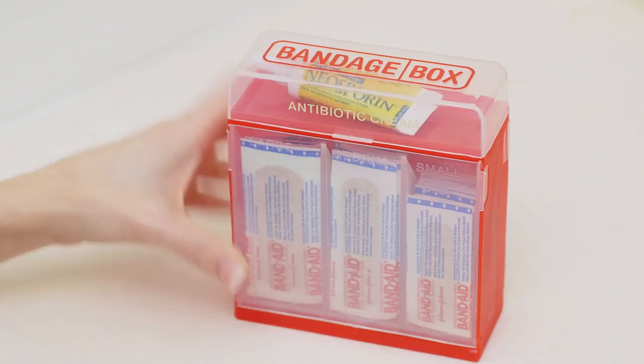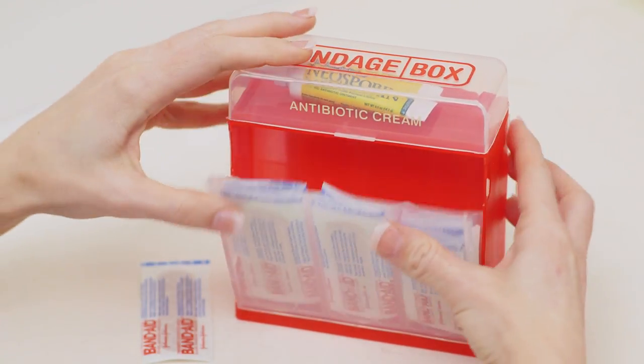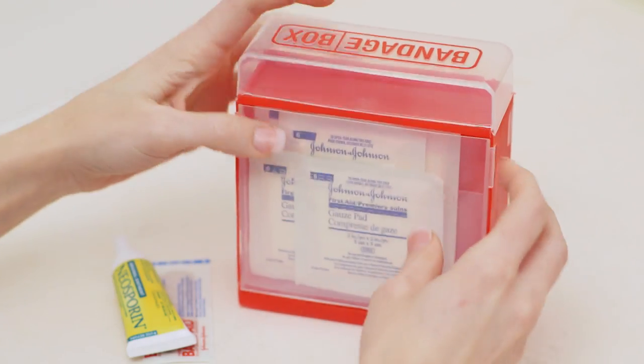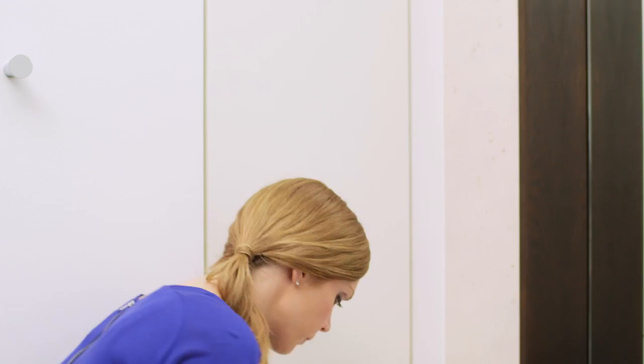Finally, no medicine cabinet is complete without bandages. Our bandage box neatly stores bandages of all sizes. There's room in the top for tape, antiseptic, and scissors. The back has a compartment for larger wipes and gauze pads, making taking care of ouchies of all sizes quick and easy.